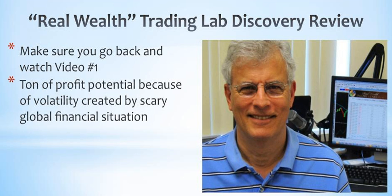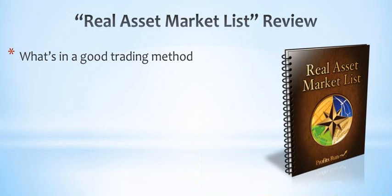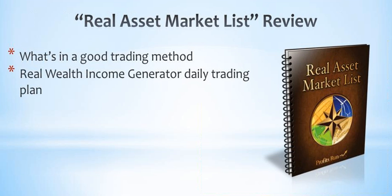In video one, we talked about how there's a ton of profit potential in today's real asset-based markets because of all the volatility created by the out-of-control government debt, collapsing currencies, and an overall scary financial situation around the world. You saw how my Real Wealth Discovery can give you a big edge over other traders. We looked at some example trades and you learned about my Real Wealth Income Generator goals.